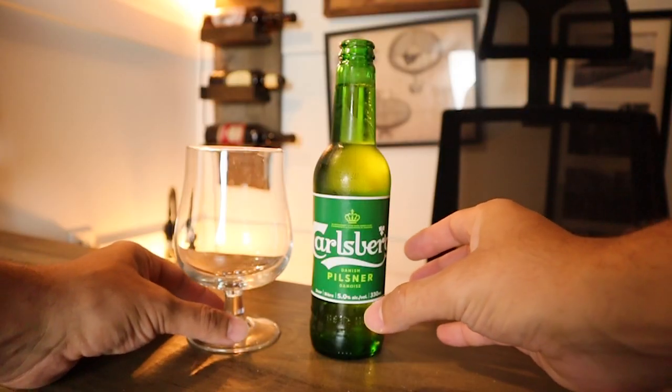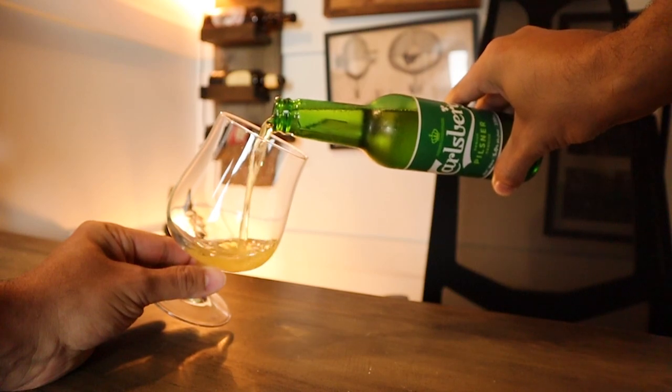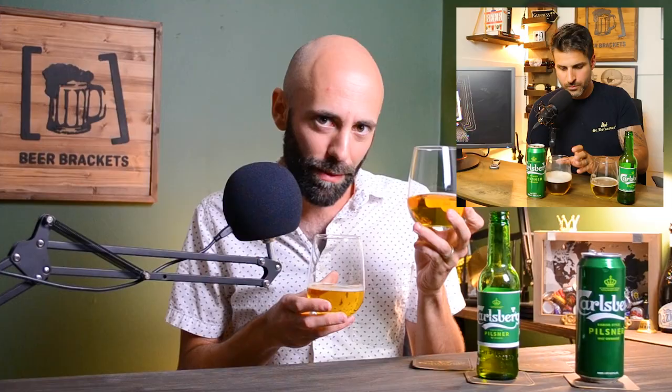Aroma cheers! Quite different — surprisingly pretty different. On the bottle the skunkiness is a little bit less prominent, but it's still there a little bit. On the can I get more of that clean, crisp, classic pilsner — including that maltiness that I attribute more to Danish style pilsners. They tend to be slightly more sweet on the nose. If I think about a German pilsner there's a little bit more hoppiness, whereas Danish is a little more malty. I get all of that in the can; in the bottle I get a little bit more skunkiness, so I'm going to stick with the can here.